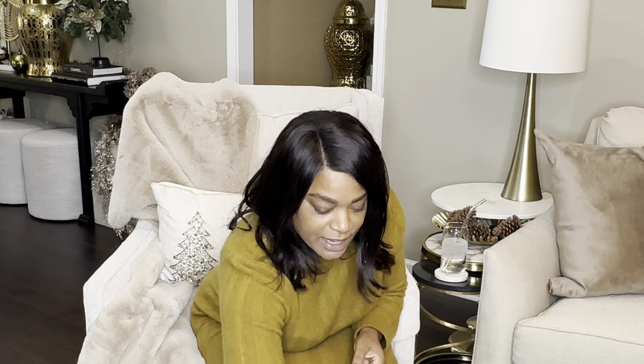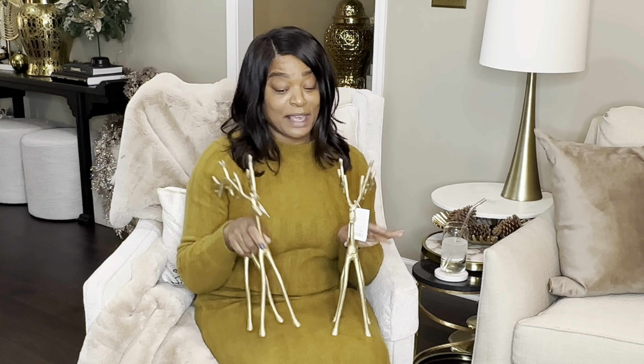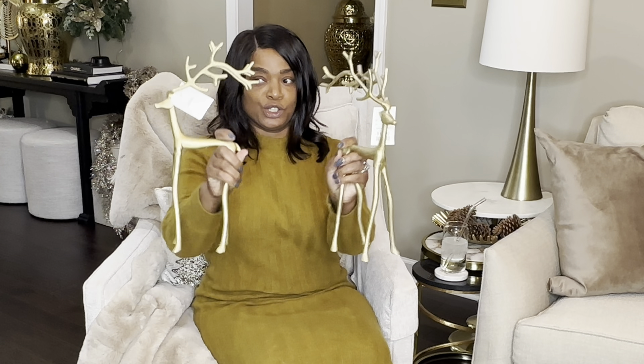The first thing I want to share are these reindeers. I purchased two — I was really looking for ones similar to what they have at Crate and Barrel. I did find some at Aldi's, but my local Aldi's didn't have them. These were $12.99 each — really pretty, skinny, I love that modern look.